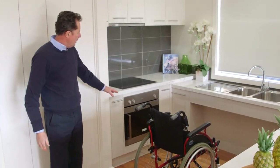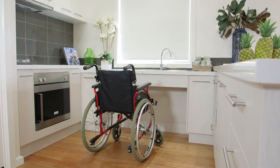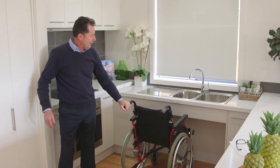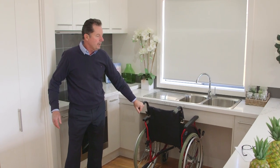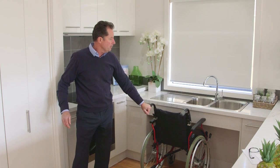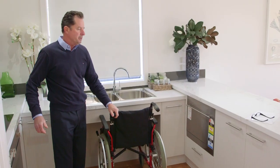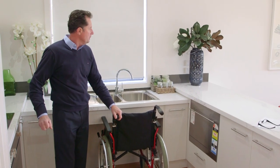Ovens are at a height that's easily managed. A big feature is wheelchair accessibility at the kitchen sink, ensuring comfortable access at a comfortable height — not only for people limited to a wheelchair but for the average person as well. Dishwasher buttons have been selected to ensure they're manageable for anyone with hand mobility issues.